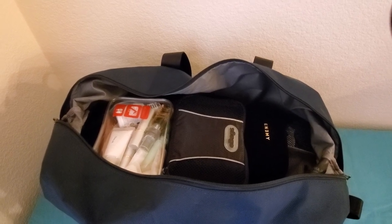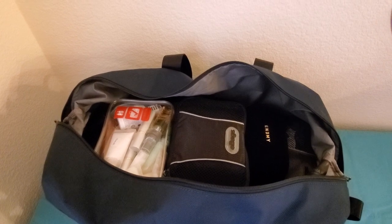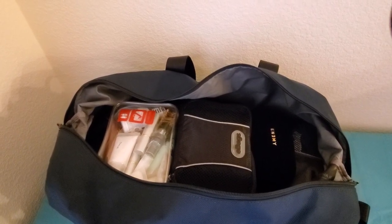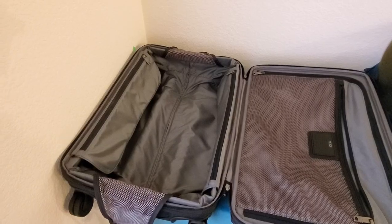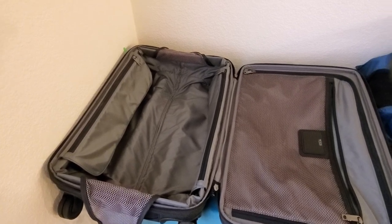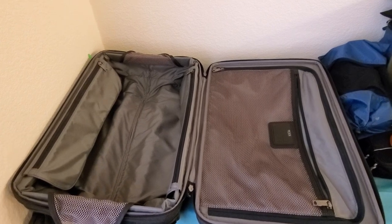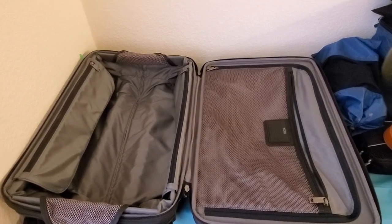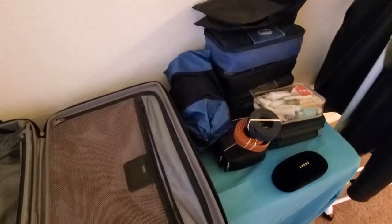Next, I'm going to show you how to pack the four-wheeled roller using these same cubes and everything, just in a different format. Now we have the four-wheeled roller. This is a little bit different since it's split up more like a clamshell versus an open duffel, but you can still pack carry-on only using all the same things I packed into the duffel bag.